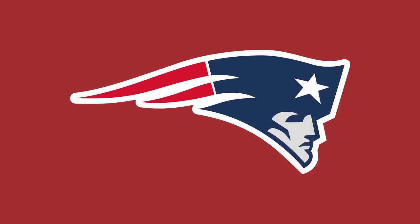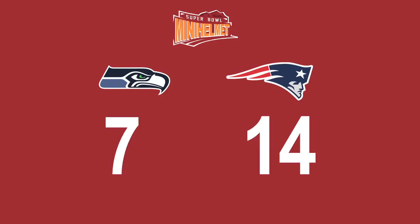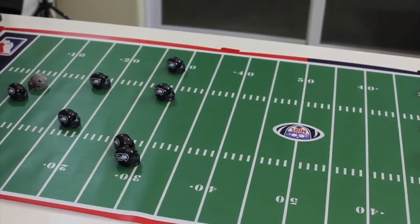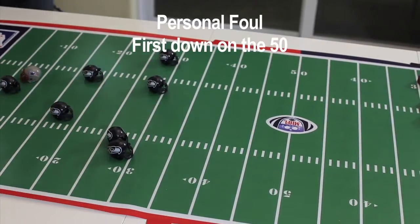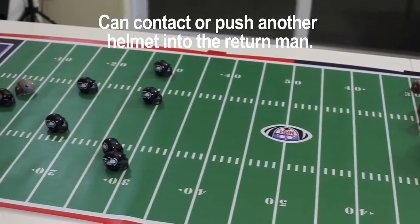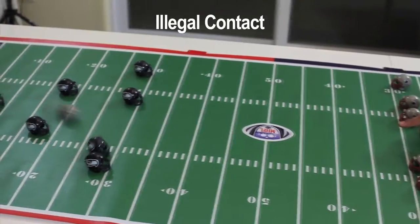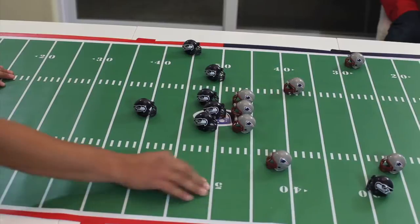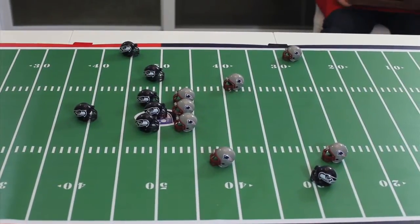We're back with the second half of the Seahawks, 7-14, and we start off with the Seahawks with their third possession. Kickoff is to the Seahawks, but the kicking team hit the man on the 5 — the return man — and that's an automatic illegal contact, so first down at the 50 is the penalty, and the Seahawks go right to work.